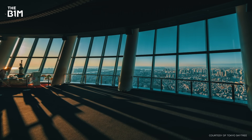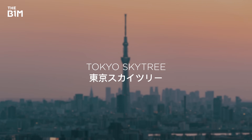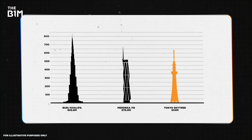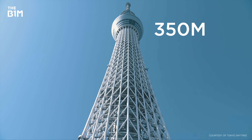This is the view from the Tembo Deck. It's a viewing platform at the top of the Tokyo Skytree, a massive observation tower and the third tallest freestanding structure in the world. It offers the kind of incredible views of Tokyo that you'd expect from a viewing platform more than 350 metres in the air.